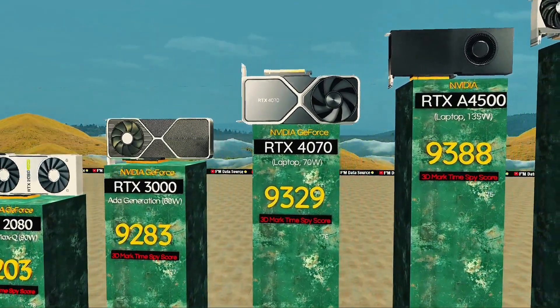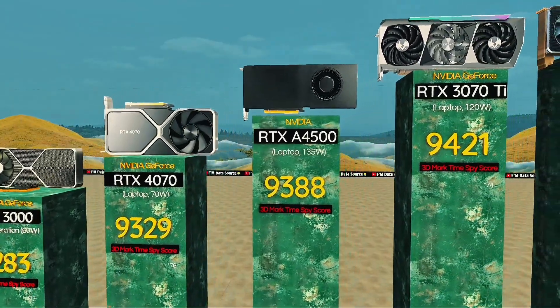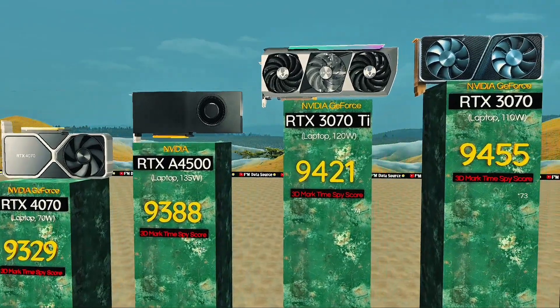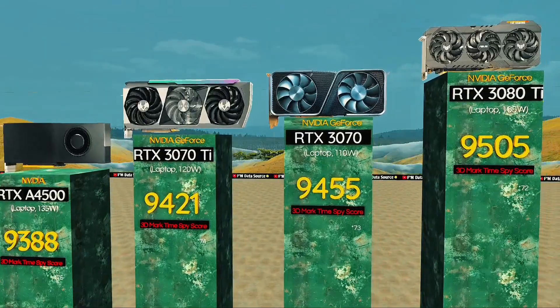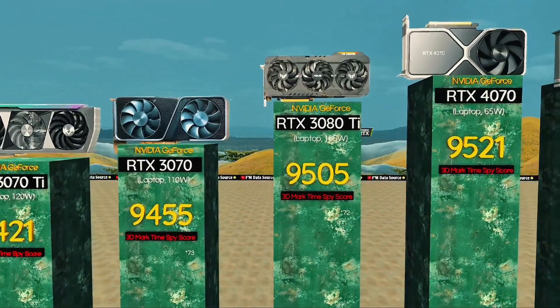RTX A4500, 135 watts — pro-grade GPU for workstations. RTX 3070 Ti, 120 watts: balanced thermals, great value. RTX 3070, 110 watts: steady card for smooth play. RTX 3080 Ti, 165 watt Max TGP for elite gameplay.